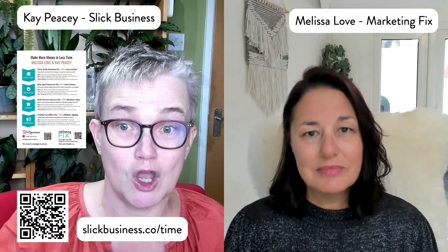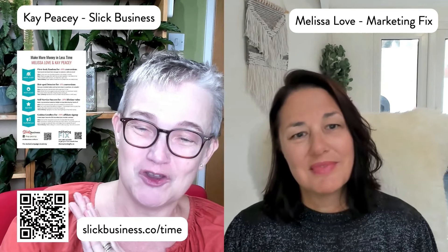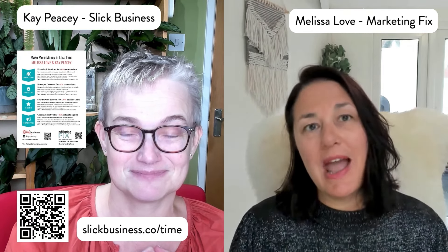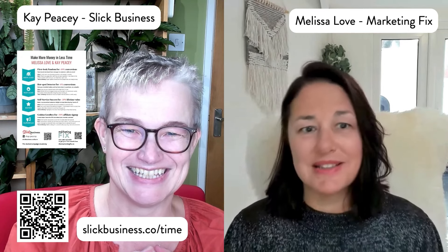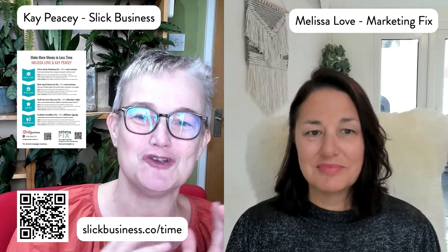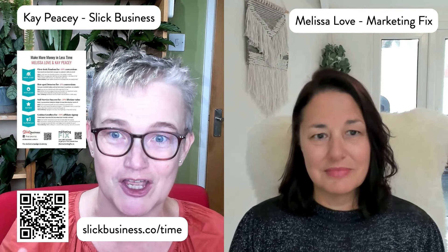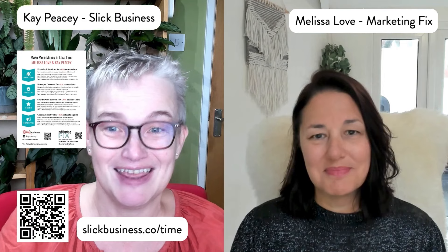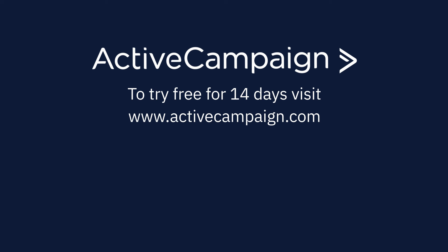You can find Kay at slickbusiness.co — scan the QR code to get a handout covering all four of their 'make money in less time' strategies, with a link to Melissa's service. The Marketing Fix is a membership offering hand-holding, strategy, and coaching to look at your marketing holistically — no more 'winging it.' If you're ready to get your website really working alongside ActiveCampaign, you need Melissa. For ActiveCampaign help, Kay is your girl. Go make some money and save some time! Subscribe below for more content and try ActiveCampaign free for 14 days at activecampaign.com.